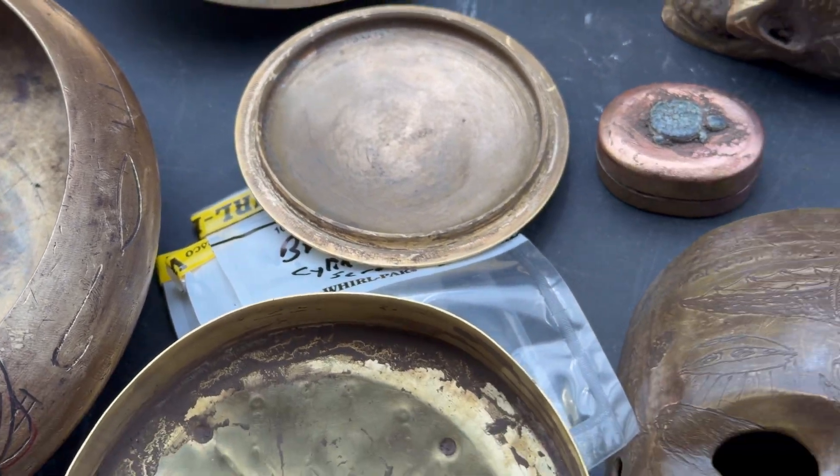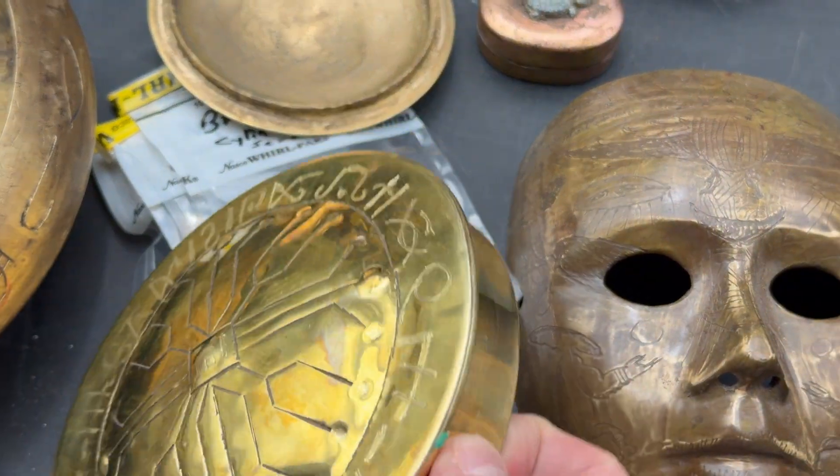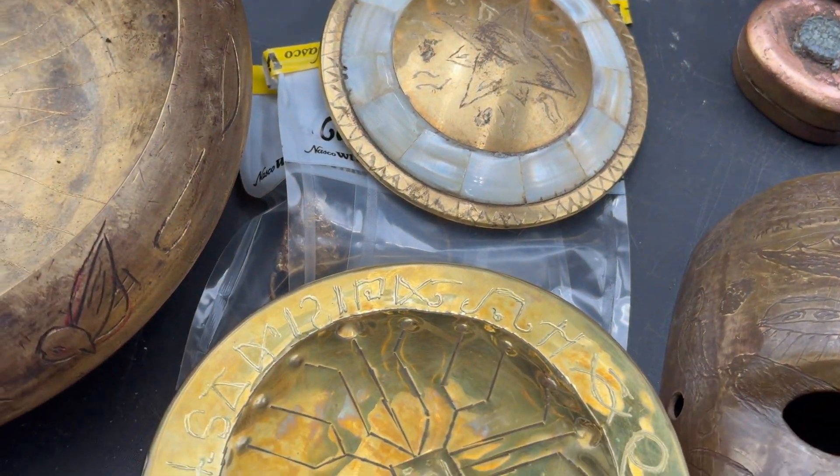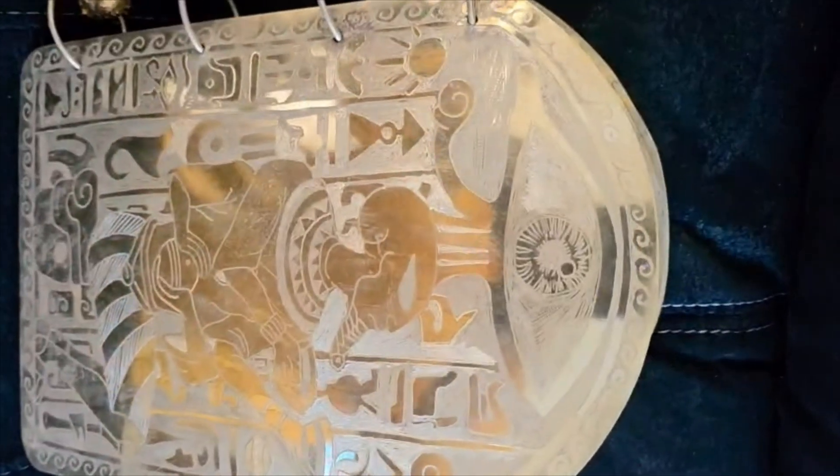That rainbow look is usually from a torch if you wanted to add it to modern bronze. Now we have multiple other pieces coming out just since our investigation started—similar items but clearly very shiny bronze again.